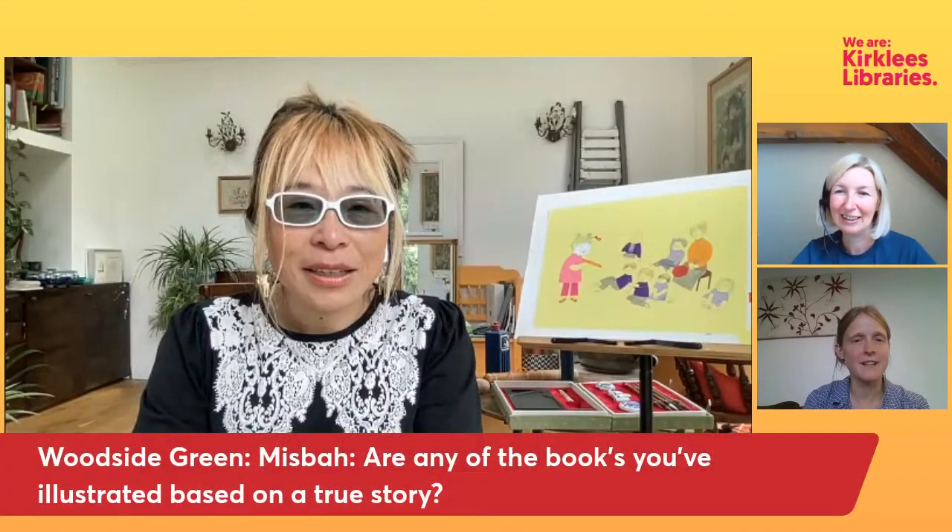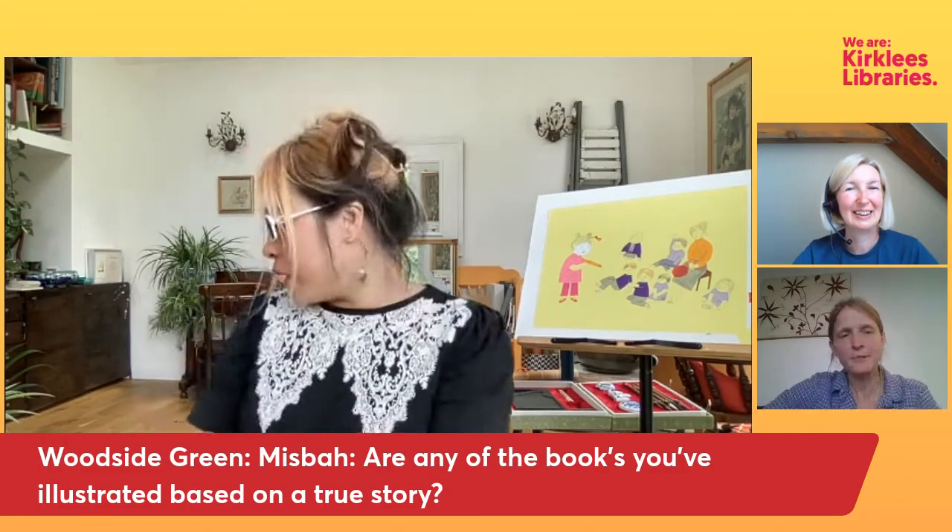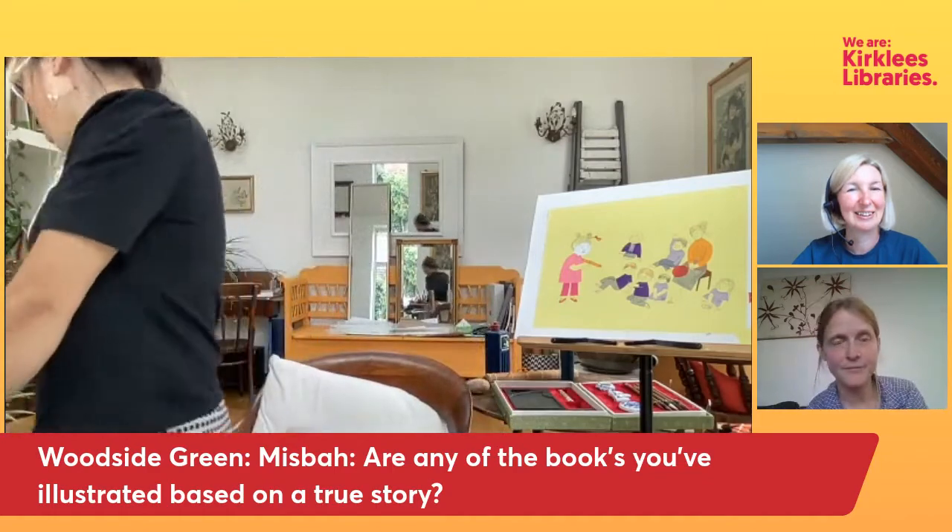Mispa from Woodside Green asks: are any of the books you've illustrated based on a true story? Yes, actually — let me quickly show you another book. It's a really very touching book.